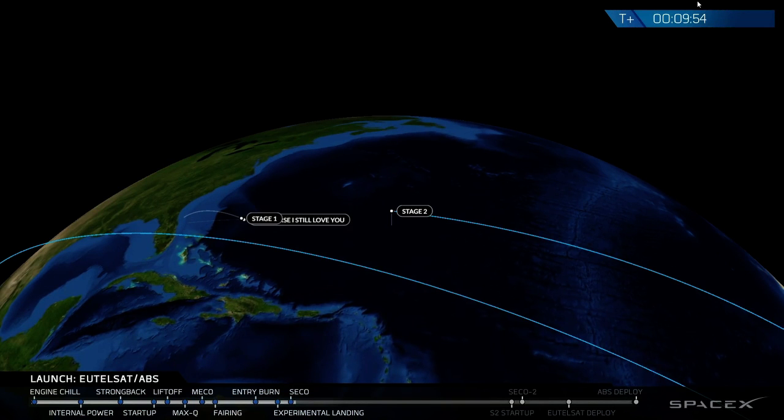The second stage continues on in low Earth orbit to take us to that geostationary transfer orbit. Unfortunately, there's no Wi-Fi out in the middle of the ocean yet, so we are unable to get that clear picture as we had hoped. This is unfortunately a result of the circumstances, but we will be sure to update you on that as soon as possible.